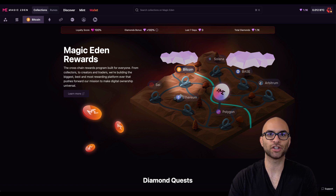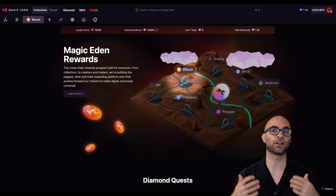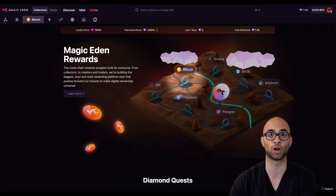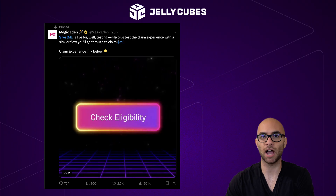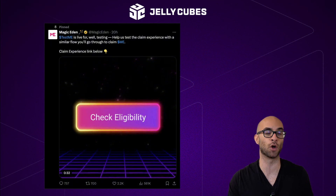Earlier this year, they actually started adding these different diamonds where you could start accumulating diamonds depending on the transactions that you were making on their marketplace. They even did different bonuses for different projects, especially over on Bitcoin because they've really been targeting the Bitcoin ecosystem. A lot of people have been waiting for their actual token, and they just announced this past week that they're doing a test claim with their test ME first. Basically, if you've done over $100 of transactions over the course of six months, you're going to be able to claim some of these test ME tokens.